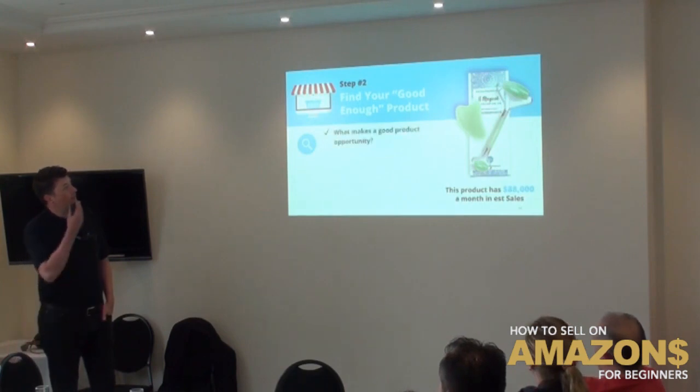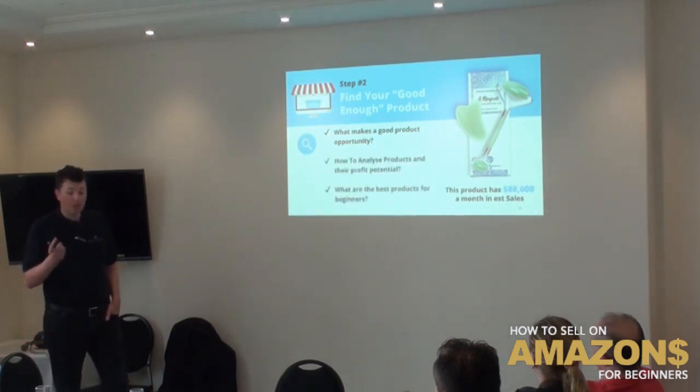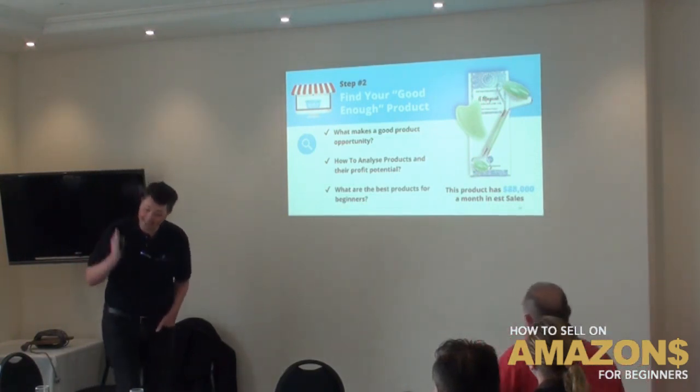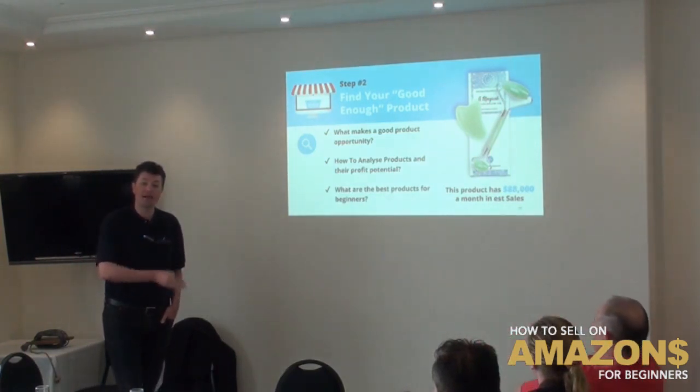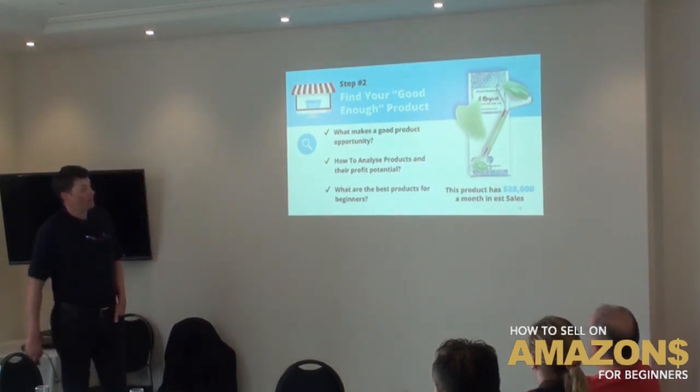Step two is finding a good product. What makes a good product opportunity? We'll look at that today, including how to analyze products and their profit potential. There's something called an FBA calculator — a free tool I'll show you how to use to work out exactly how much money you'll make per product. We'll also cover what the best products are for beginners.